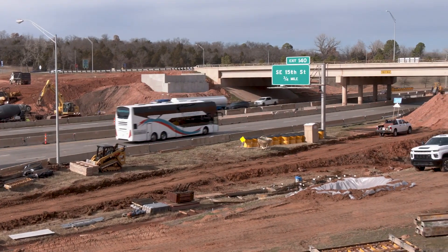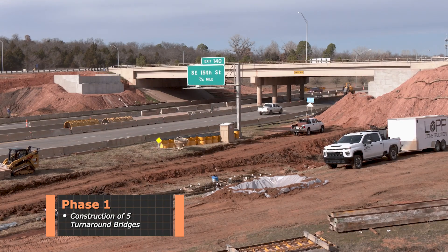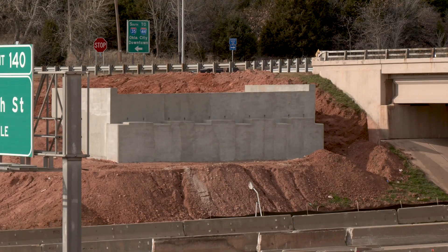The project will take several years to complete and has been divided into two phases. The first phase is the construction of the five turnaround bridges — two at 33rd Street, two at 15th Street, and one at 2nd Street — which should be complete in the fall of 2025.